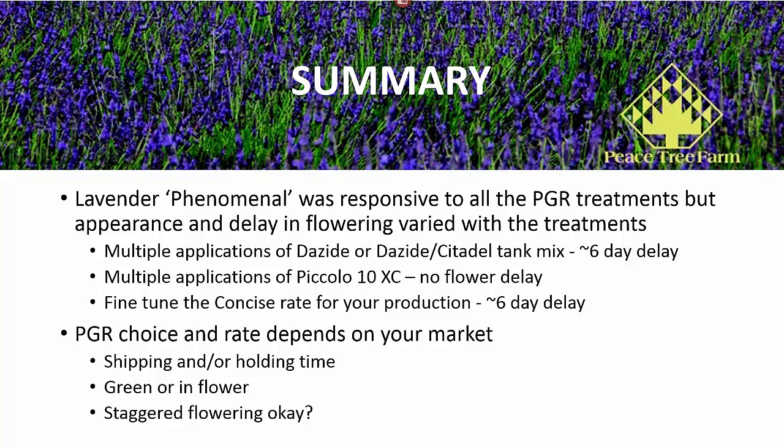What I would really recommend would be to fine-tune that Concise rate for your own production conditions, starting maybe with that 20 parts per million — somewhere between that low rate we used of 15 and the 30 parts per million. Maybe you'll get less reduction in the flower delay, and it was a very nice-looking plant. A lot of it's going to depend on your own market, what the shipping and holding time is going to be for those plants. Can you live with a six-day delay in open flowers since you have nice flower stalks? Can they be shipped green, or must they be in flower? Is that delay important to you? Just look at how this fits into your own production system and your own shipping and market, and see if these can work for you.